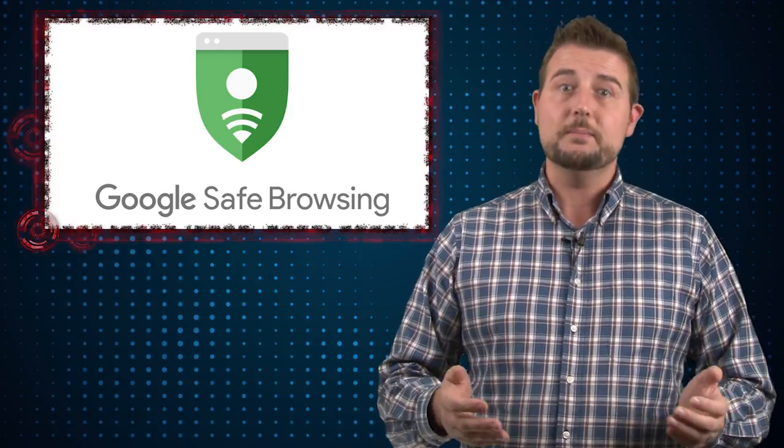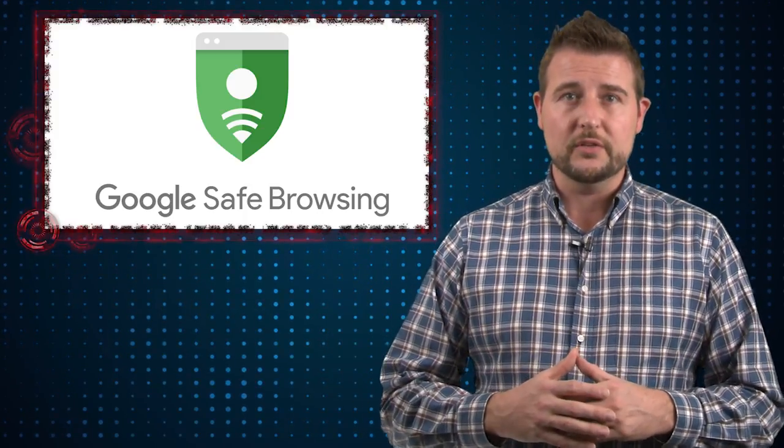Safe Browsing is available in Google's browser Chrome, but it also comes with things like Gmail and their operating systems like Android or their Chromebook operating system. I think it's a very effective system and one I personally like and use.